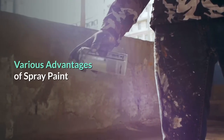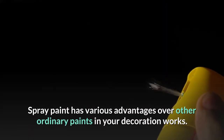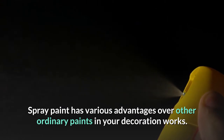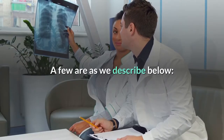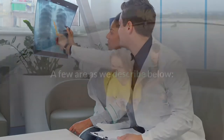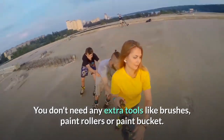Spray paint has various advantages over other ordinary paints in your decoration work. A few are described below. You don't need any extra tools like brushes, paint rollers, or a paint bucket.